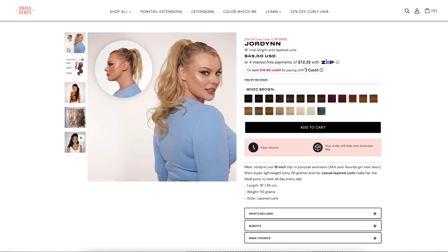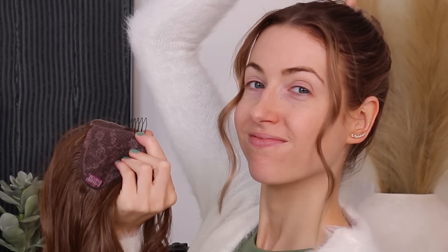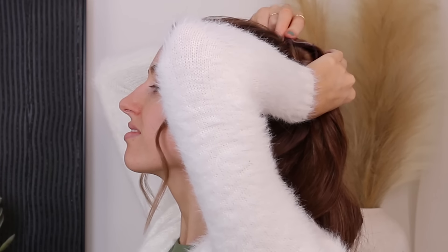I think they are so chic — just an easy way to elevate any look without actually having to do anything. My issue is that I have very fine hair and I find that most ponytails are a little too heavy for my hair type. However, this ponytail right here, the Jordan, is their lightest weight ponytail. So easy to put in — they have these little prongs that you insert underneath the ponytail holder, flip up, and just wrap it around. Boom. You're done.